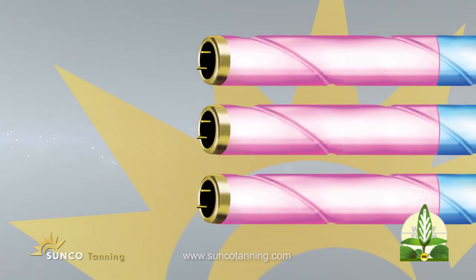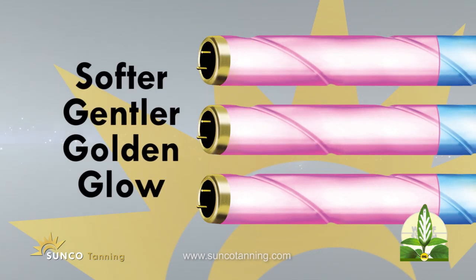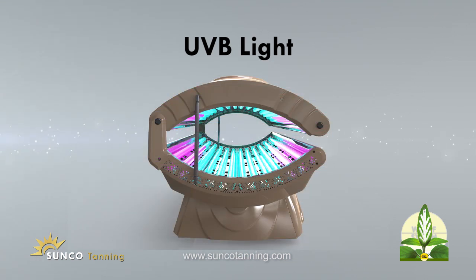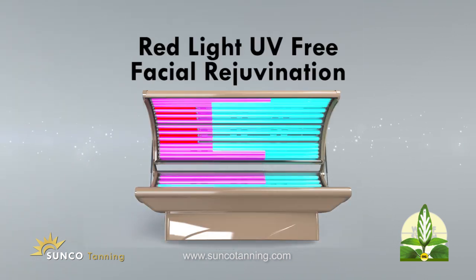Enjoy our bronzing lamps for a softer, gentler golden glow. Get UVB light, producing essential vitamin D naturally, just like the sun. Renew with red light UV-free facial rejuvenation for a younger looking you.